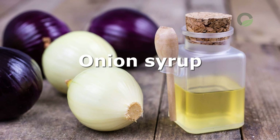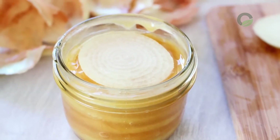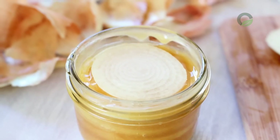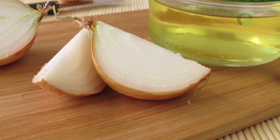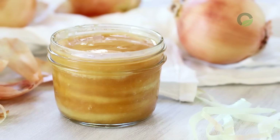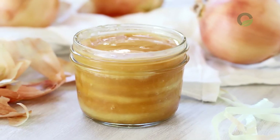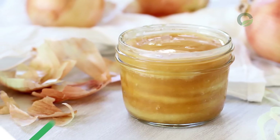Onion Syrup: this remedy has a powerful choleretic and cleansing effect, and also helps in the fight against viruses during an influenza epidemic. To prepare the syrup, take 1 kg of onions, peel them, scroll through a meat grinder, and add a glass of fresh natural honey to the resulting syrup. The mixture should be taken in 1 tablespoon on an empty stomach in the morning.